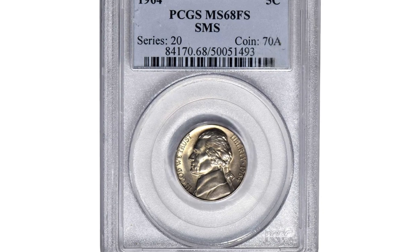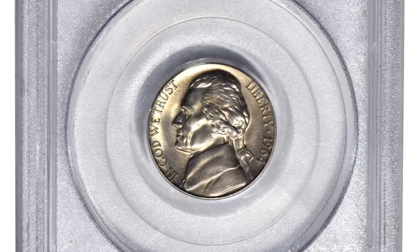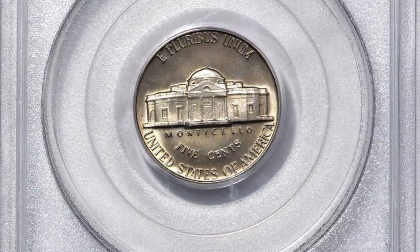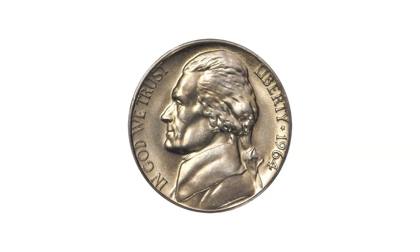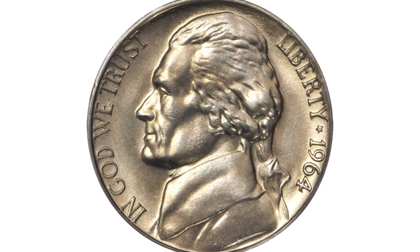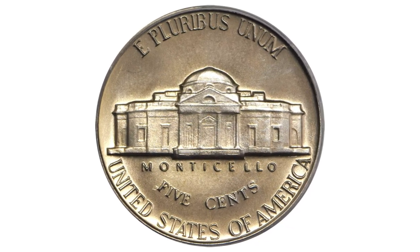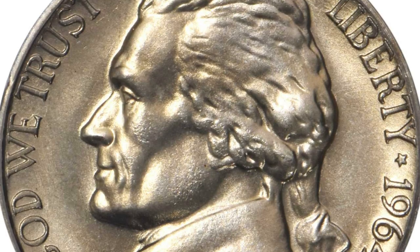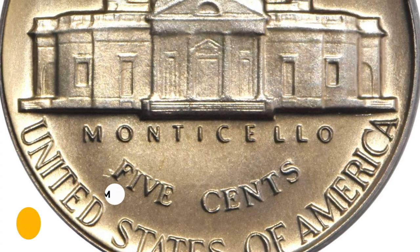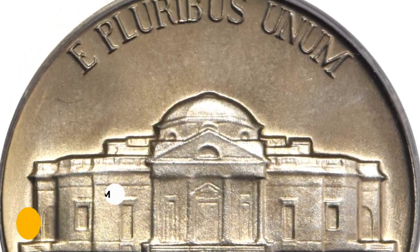Here is the 1964 SMS Jefferson nickel in SP68 condition. SMS stands for Special Mint Set. A phenomenal absolute and condition rarity worthy of inclusion in the finest Jefferson nickel set. Satiny surfaces are silky smooth in texture and lightly toned in champagne gold. Fully struck and simply a delight to behold — a rare, important find for the advanced Jefferson nickel collector, which ended up selling for $31,200 in 2021.